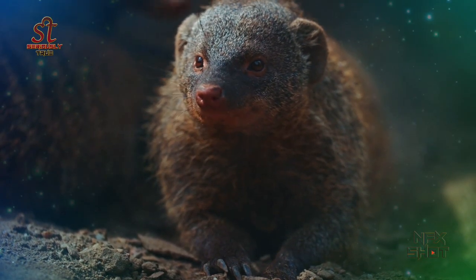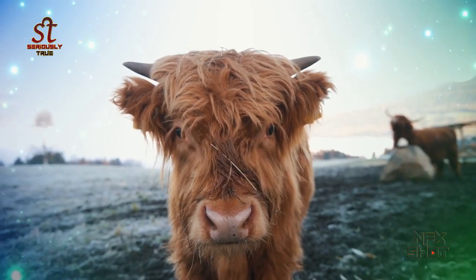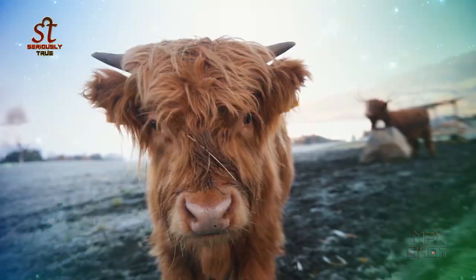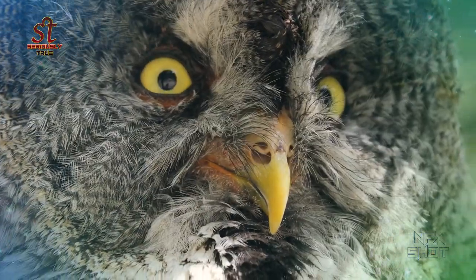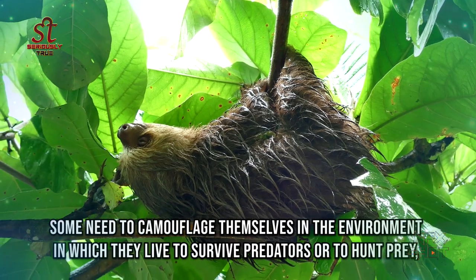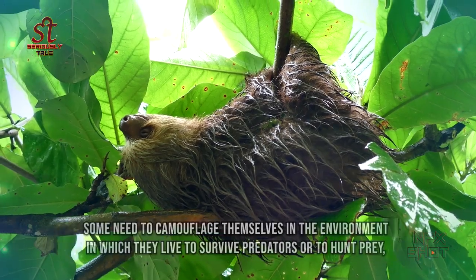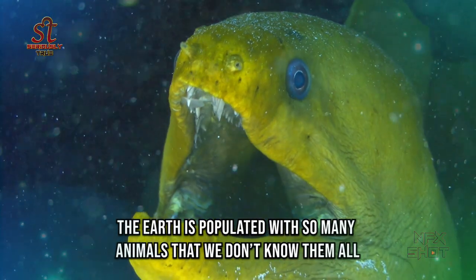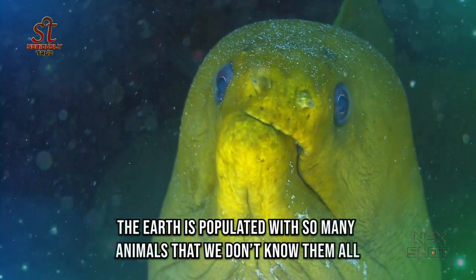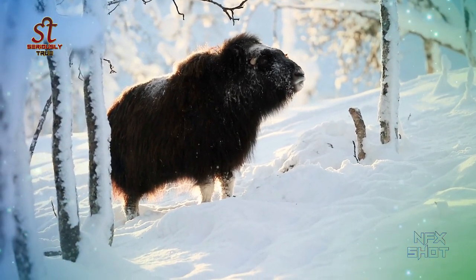20 Animal Photos That Really Exist, Even If You Don't Believe It. On our planet, there are many animal species, each with its own physical characteristics that differentiate it from the others. Some need to camouflage themselves in the environment in which they live to survive predators or to hunt prey; others have exceptional eyesight at night, still others a keen sense of smell. The earth is populated with so many animals that we don't know them all. Let's take a look at some pictures of animals that look a bit weird.